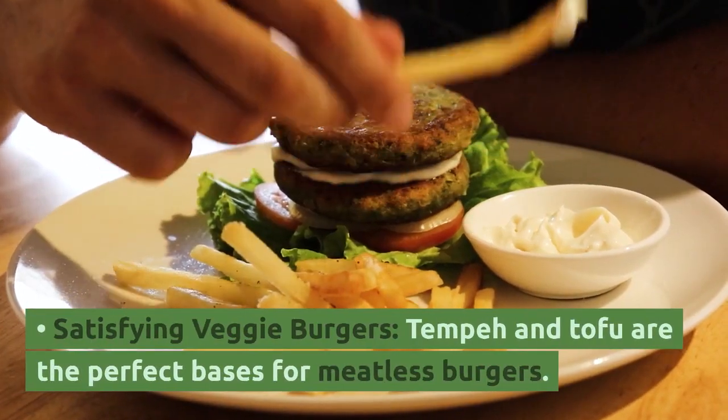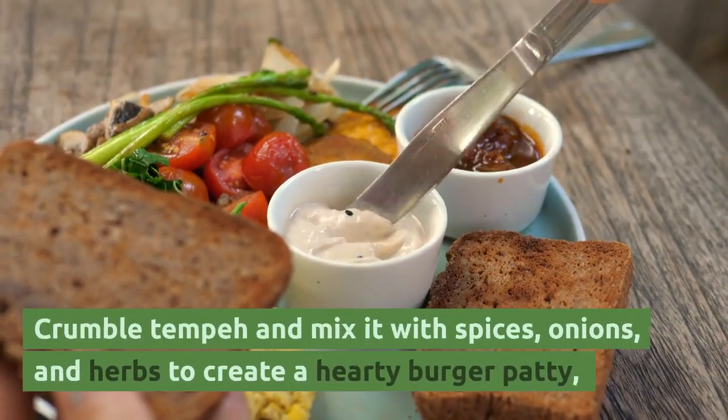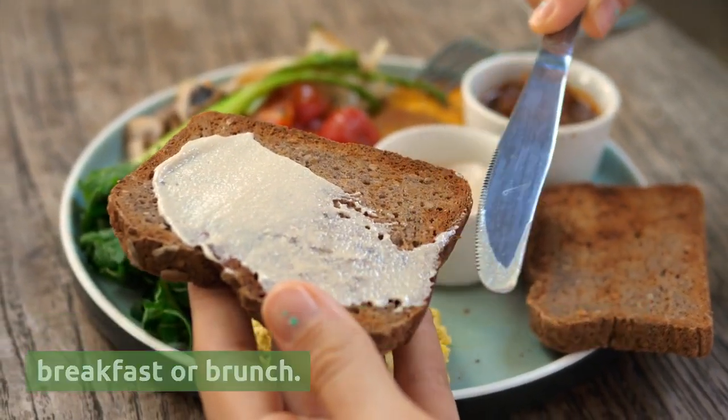Satisfying veggie burgers — tempeh and tofu are the perfect bases for meatless burgers. Crumble tempeh and mix it with spices, onions, and herbs to create a hearty burger patty, or whip up a tofu scramble for a protein-packed breakfast or brunch.